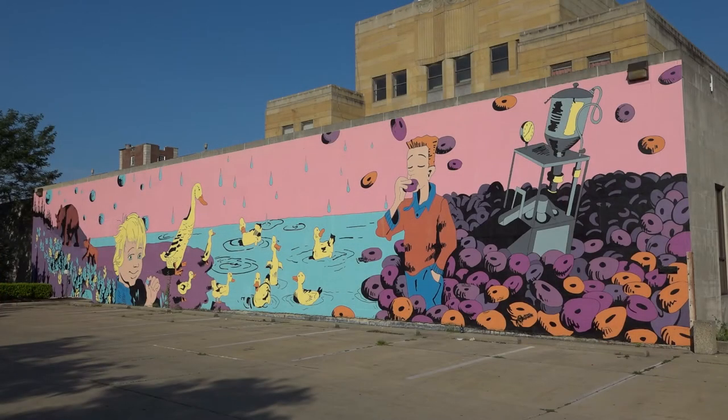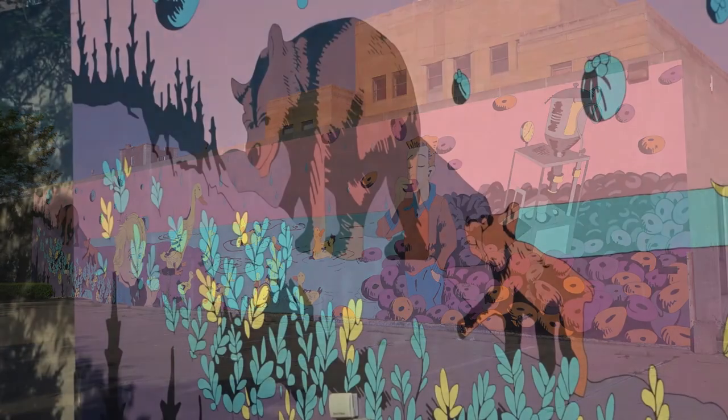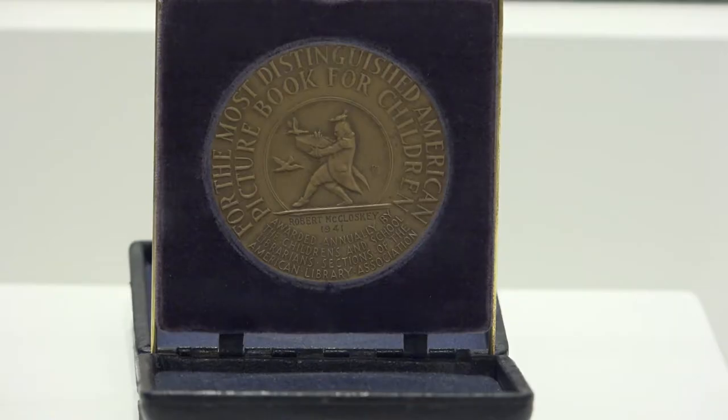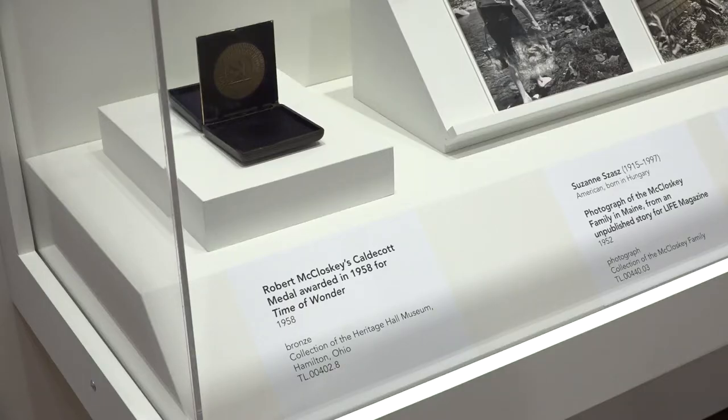I was really excited to find out that there was a McCloskey Museum in Hamilton and got a chance to go and meet with a few folks there. We're borrowing two of his Caldecott medals that he won. He was the first illustrator to win two Caldecott medals, so the fact that they have lent those to the exhibition is just wonderful.